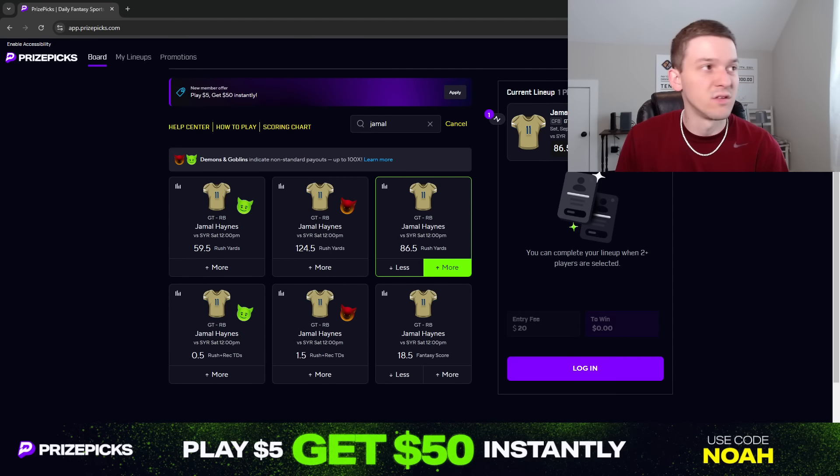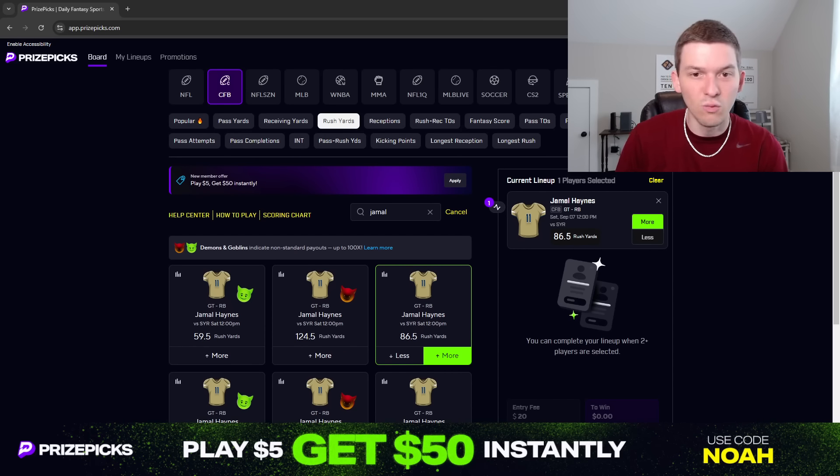Now we have a game against Syracuse that projects to be close and high-scoring — it's got a 60.5 total, and Georgia Tech is favored by 3. It's also a pretty good matchup for Jamal Haynes going up against Syracuse, who has never really had a good defense. Syracuse got gashed against the run in Week 1 — Ohio ran for 255 yards on them, with Anthony Tyus getting 16 carries for 203 yards, and their quarterback Parker Navarro adding 16 carries for 33 yards. Ohio just ran all over Syracuse, and I think Georgia Tech should be able to move the ball on the ground efficiently in this matchup.